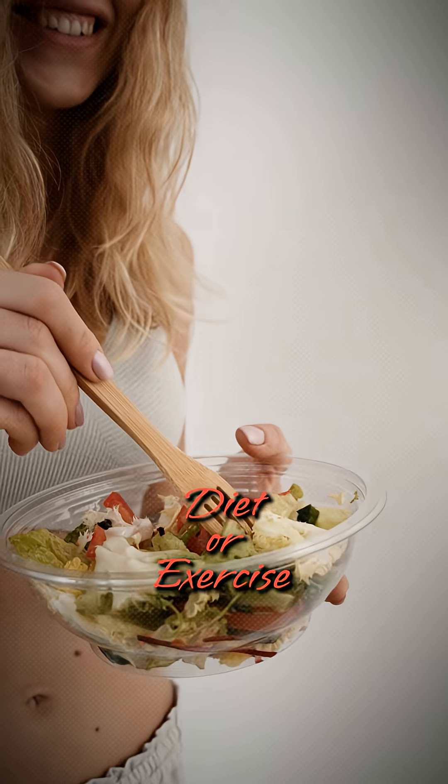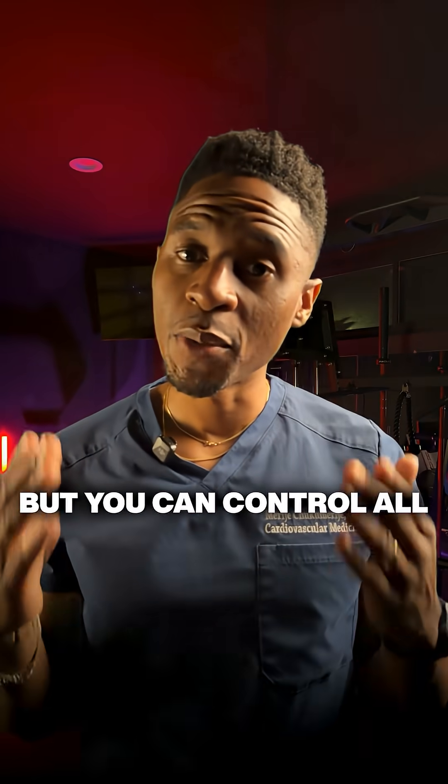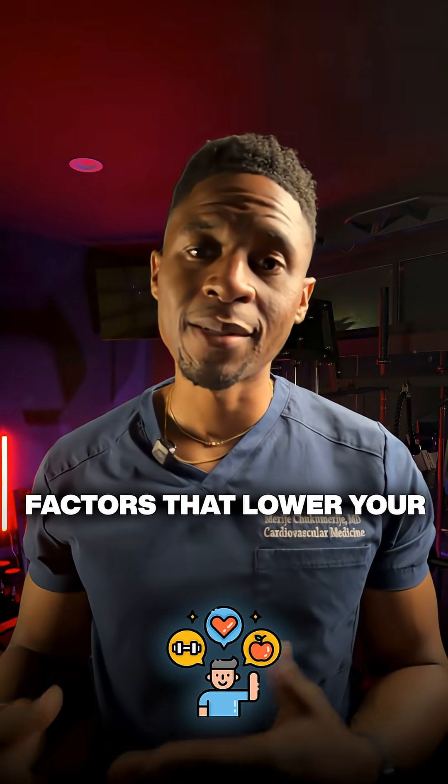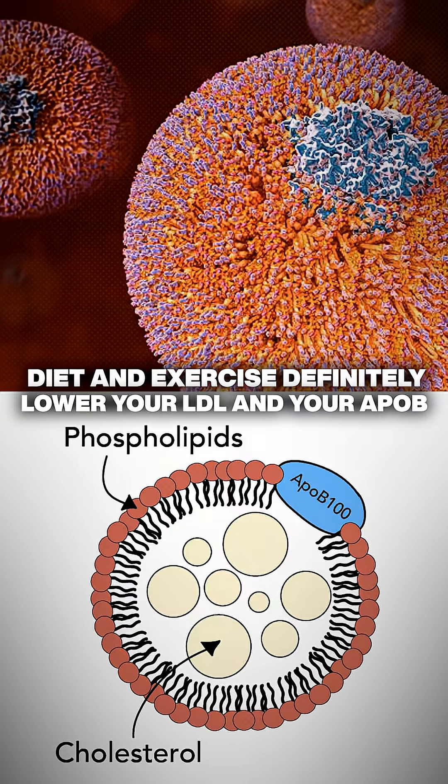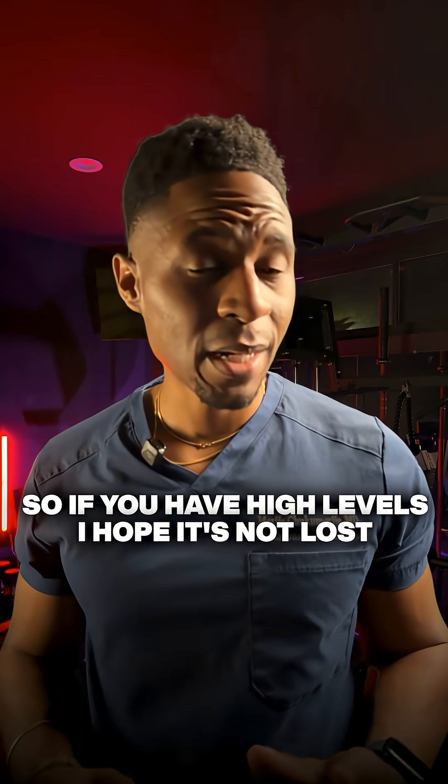Unfortunately, you can't fix LP(a) with diet or exercise, but you can control all the other lifestyle factors that lower your overall risk — because diet and exercise definitely lower your LDL and your ApoB. So if you have high levels, all hope is not lost.